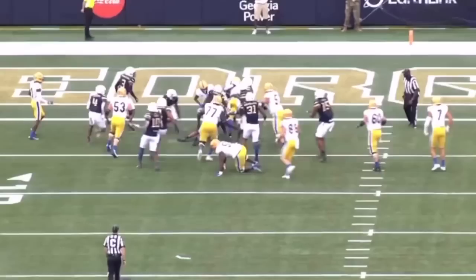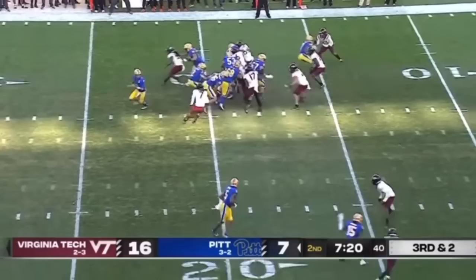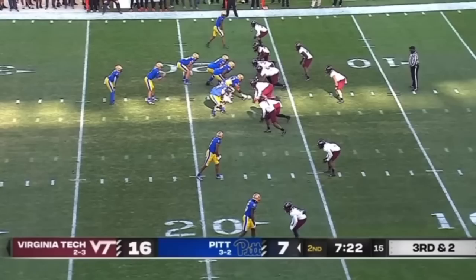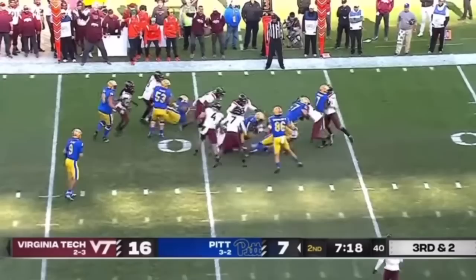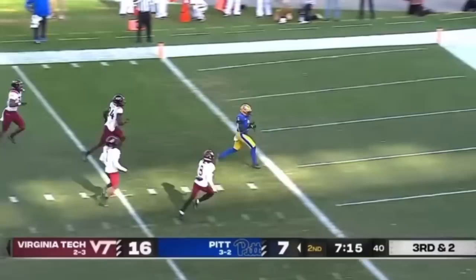And the last snap — you want to talk about balance after contact? I couldn't leave without showing you this. Abanakunda out of the pistol, runs into a pack against Virginia Tech on a third and short. He's fighting for that yardage. Look at the balance — he shoots out of that pack and scores the touchdown. Having balance to break tackles, sustain leg drive, and get the extra yardage is essential, and Izzy Abanakunda is special in this regard. Does a fantastic job keeping the leg drive going, working through tackles, a little change of direction, and then just explodes out. He's a really special talent.